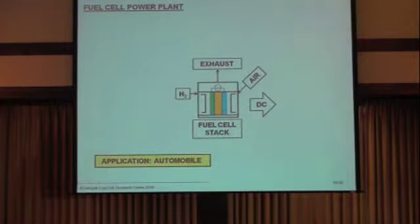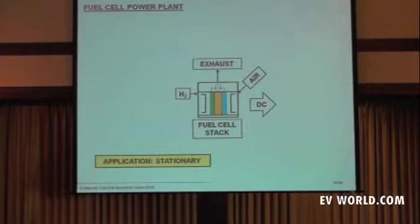We're seeing the evolution of the fuel cell not only as an automobile application, but as a stationary application. It does have a role in transportation, but it also has a role in your life in the future and already is playing a role in your life today. So let's talk about that.